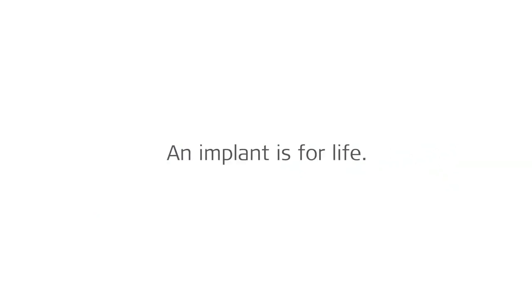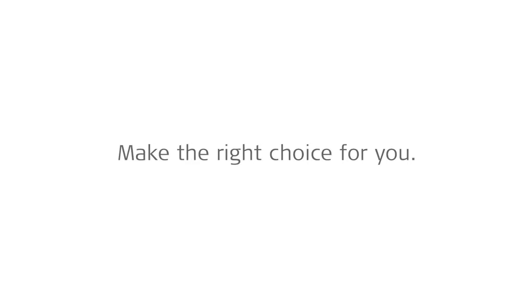An implant is for life. Make the right choice for you. Get in touch at medel.com/contact.